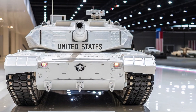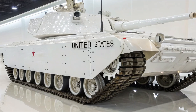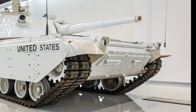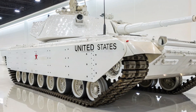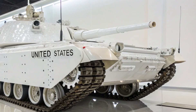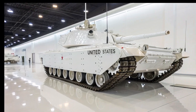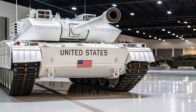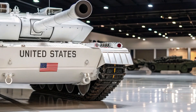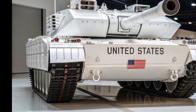To understand the M1E8, we need to step back into the late Cold War and early post-Cold War years. The 1980s and 1990s were a period of rapid tank innovation. The Soviet Union had introduced powerful designs like the T-80 and T-90, and NATO nations were racing to keep up. The U.S. Army's backbone was the M1 Abrams, which had proven itself in Operation Desert Storm in 1991 — but military planners were always asking: how can we push it further?